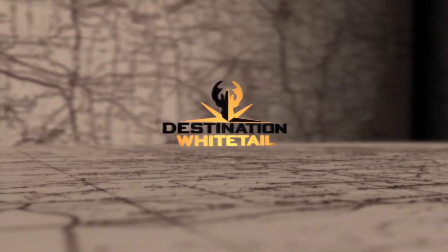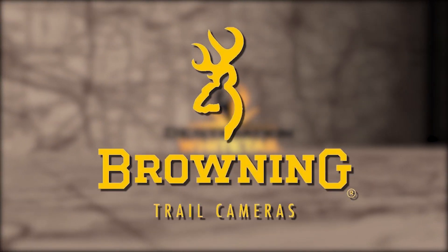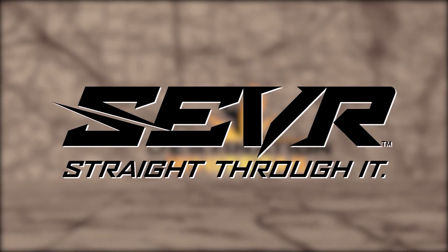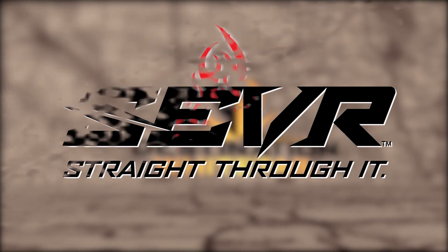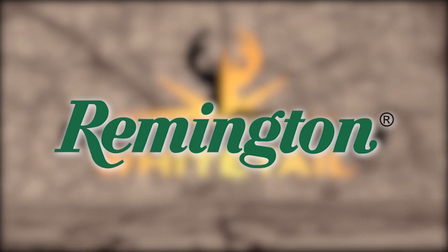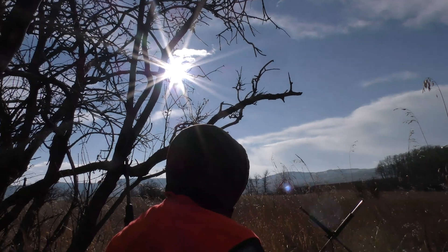Destination Whitetail is brought to you by Browning Trail Cameras, Thompson Center — America's master gun maker — Sever Broadheads, Primal Tree Stands, and Remington, America's oldest gun maker.